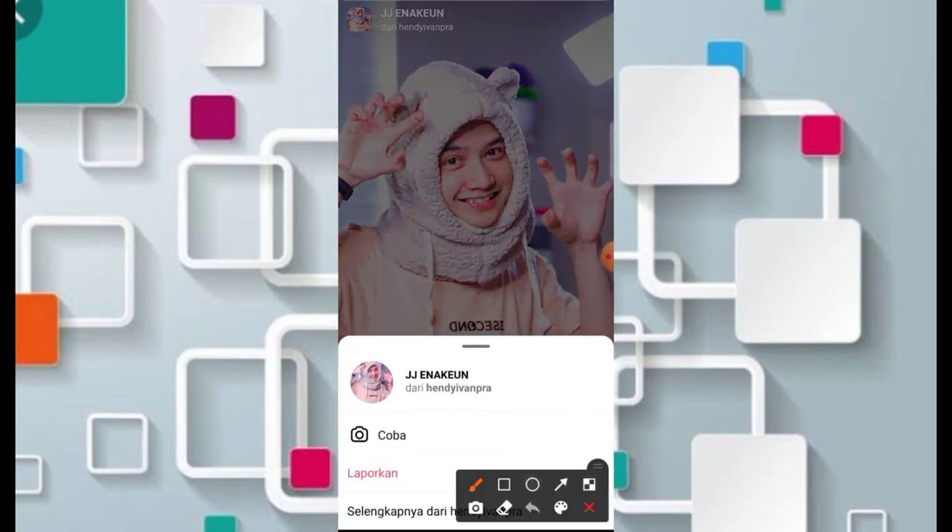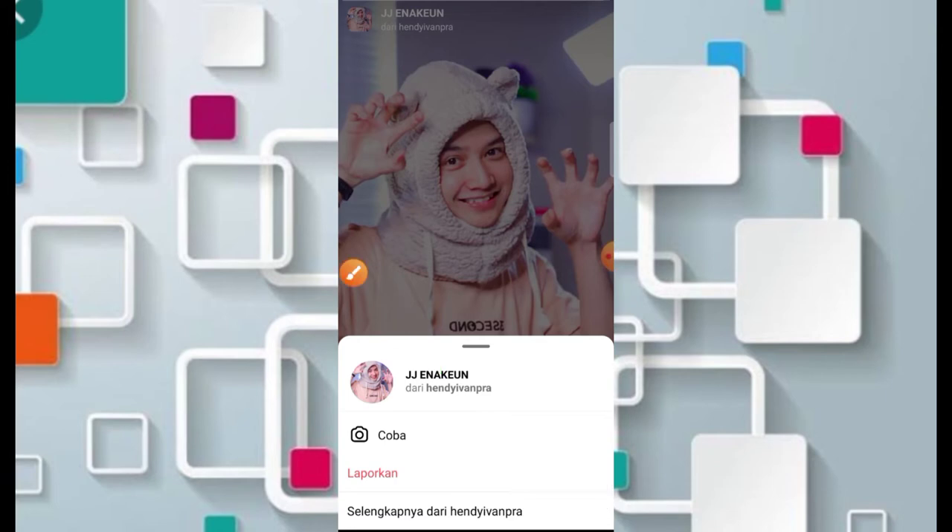Jadi untuk nama filternya adalah JJ Enaken, kemudian untuk nama kreatornya adalah Handy Van Pra. Buat teman-teman yang ingin mencobanya silahkan klik bagian menu coba di sebelah kiri, dan untuk simpan filternya agar teman-teman tidak mencari lagi, teman-teman bisa klik bagian tanda panah di sebelah kanan. Jadi buat teman-teman yang tidak bisa menggunakan filternya silahkan untuk di-update Instagramnya.